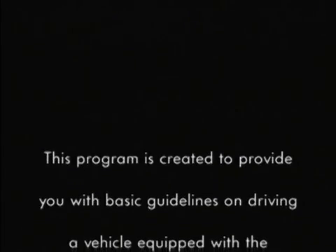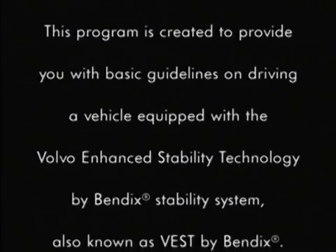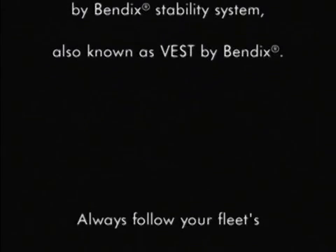This program is created to provide you with basic guidelines on driving a vehicle equipped with a Volvo Enhanced Stability Technology by Bendix Stability System, also known as VEST by Bendix.